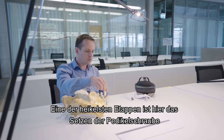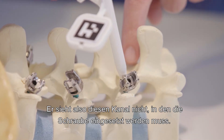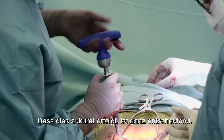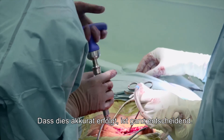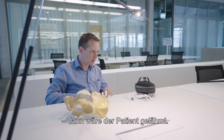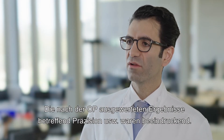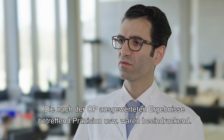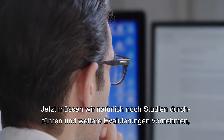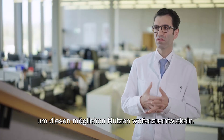One of the most challenging steps here is pedicle screw placement. This is the view the surgeon sees — he does not see the channel where the screw has to be implanted. It's crucial that it is accurate because the deviation could cause the screw to go into the spinal channel and then the patient is paralyzed. The results that were evaluated after surgery in regard to accuracy were impressive. Of course, it needs further studies and evaluation to evolve this potential benefit.